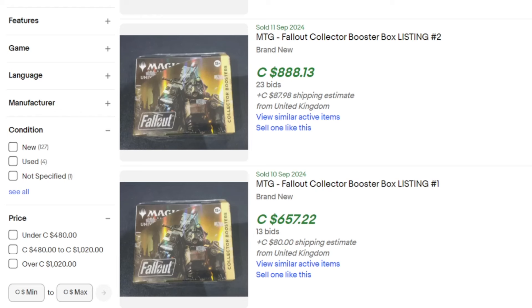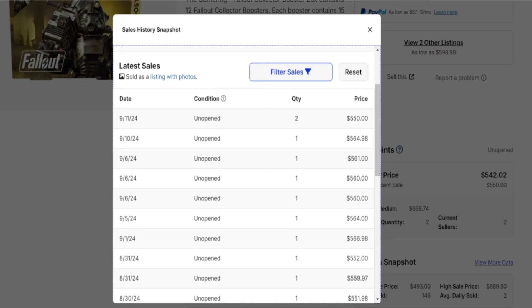On eBay Canada, looking at a couple of recent completed sales from the 10th and 11th, we had a box go for $657 and another for $888, but look at the shipping charges — about 90 bucks shipping. $87 to $80 Canadian to ship the product, so you're adding basically $100 on top. eBay charges that elusive tax now in Canada so it's getting really hard to sell things. On TCGPlayer you can see prices at $550 to $564 US, and a lot of places I've looked at even overseas are completely gone.